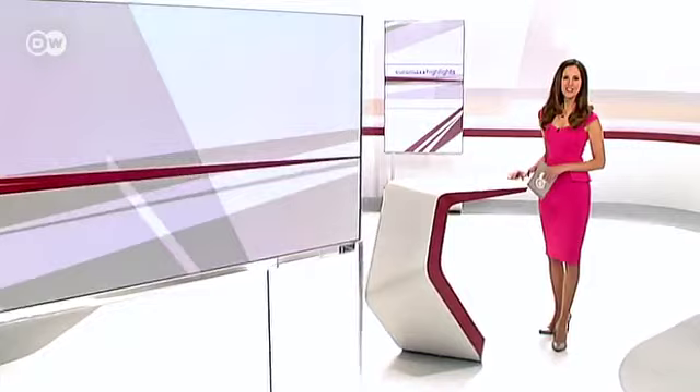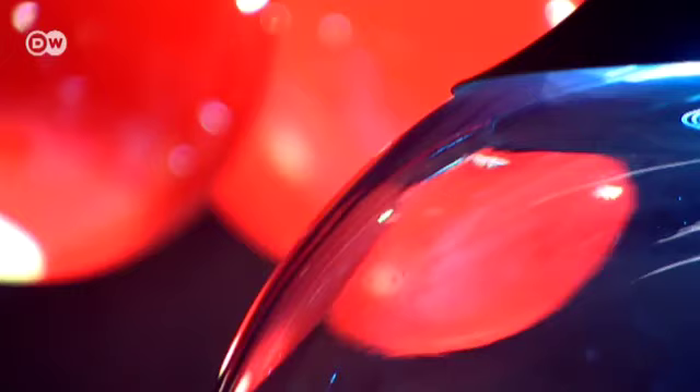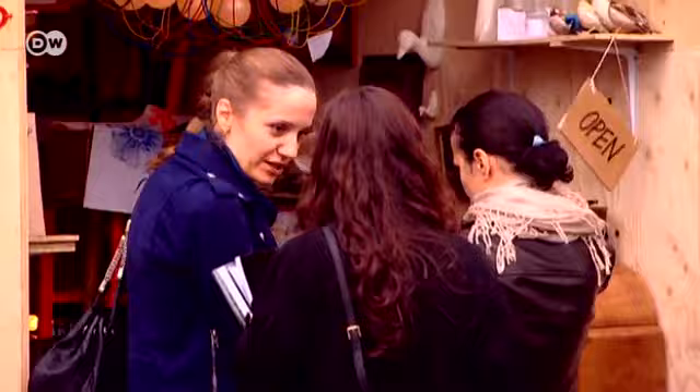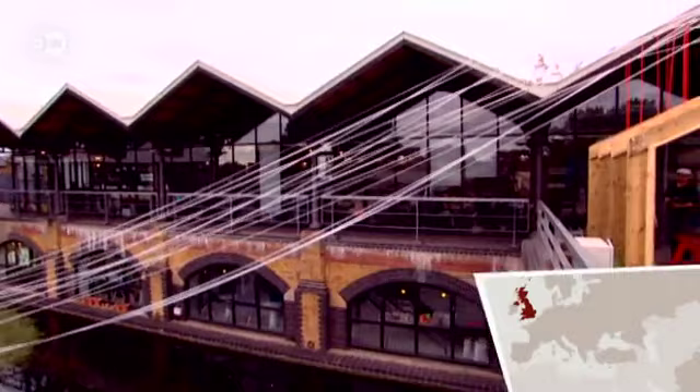We start off in London, a city which has already hosted a number of successful events this year. This week, the 10th London Design Festival saw the who's who in the world of design flock to the British capital. The event included a range of exciting and ambitious projects. We headed to a few of the attractions in the Big Smoke to see what's new on the scene. 200 exhibitions and events in just 10 days — London is packed with design events, and 350,000 people are expected to attend.